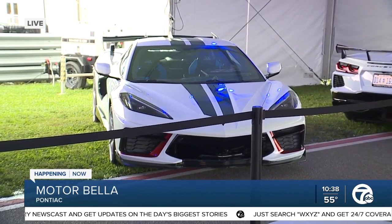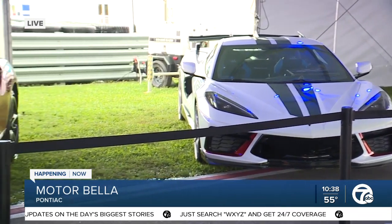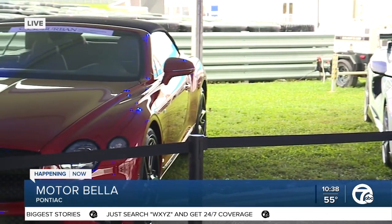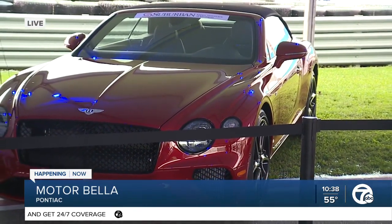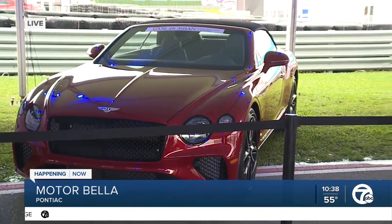We've got a Maserati MC20 over here that is the only one of its kind in the world. If you have that to come look at, now's the time because we've got one weekend left here to get it done. So, walk me through — what's happening? Which car do we have over here?